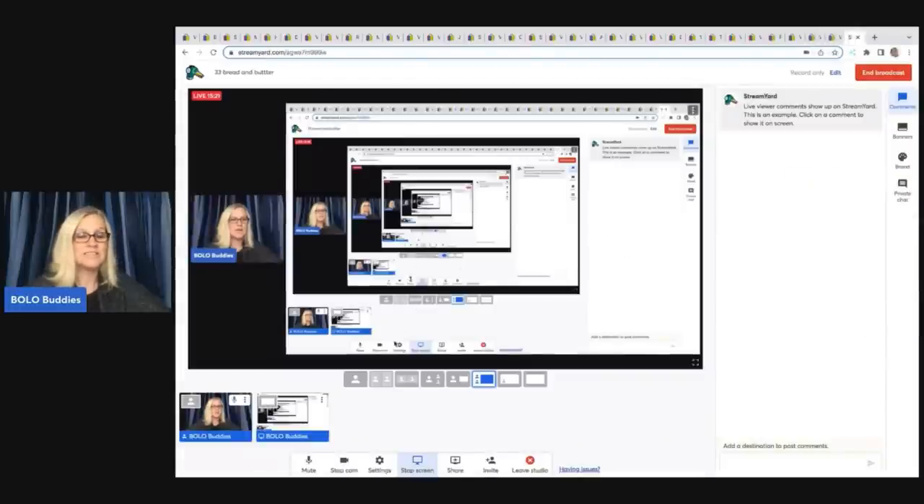All right, that was 33 bread and butter bolos. Watch it back if you have to, but let me know which item stands out as one you never would have picked up — drop it in the comments. I want to hear what you guys have to say, because I've been known to pick up some weird stuff just to see if I can sell it. Thank you all so much for being here. If you're new, welcome. If you've been around a while, I appreciate you. Subscribe if you haven't, and thanks for watching.